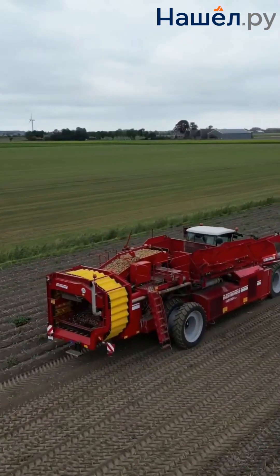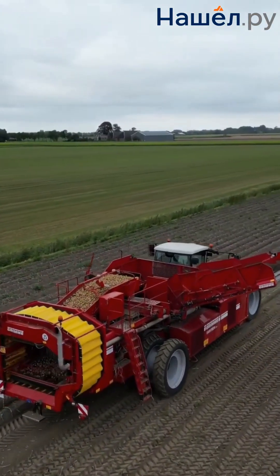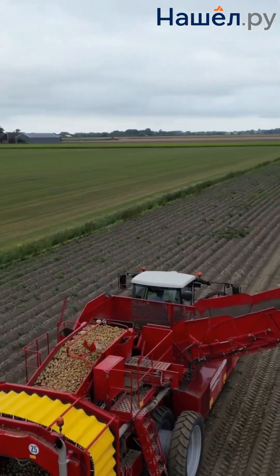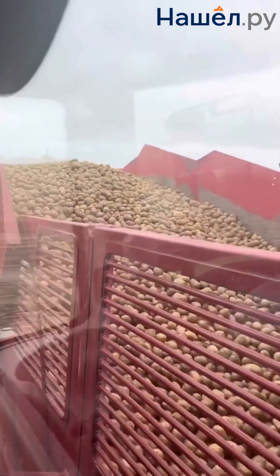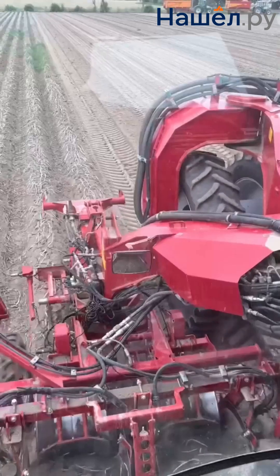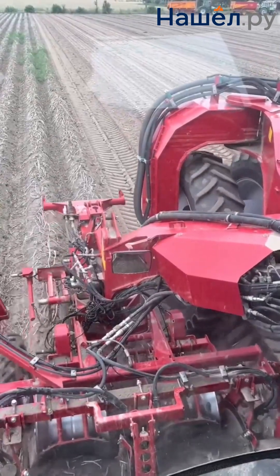Their hoppers can hold up to 10 tonnes, and the engine power can reach up to 400 horsepower to work in tough soil conditions and under heavy loads. Many modern potato harvesters are equipped with GPS navigation systems, allowing them to precisely follow a predetermined route in the field and optimize their paths.